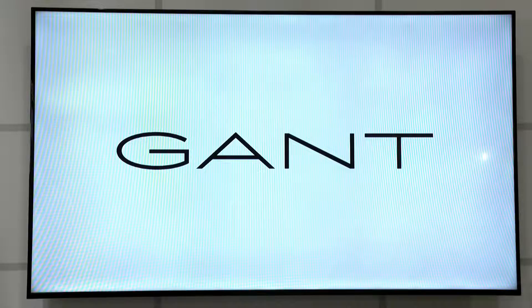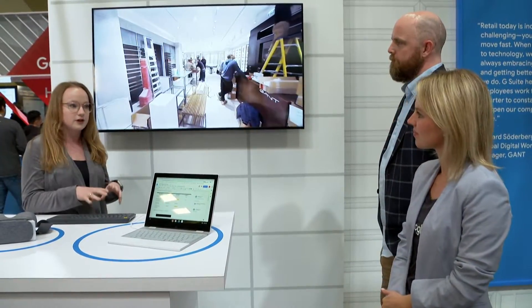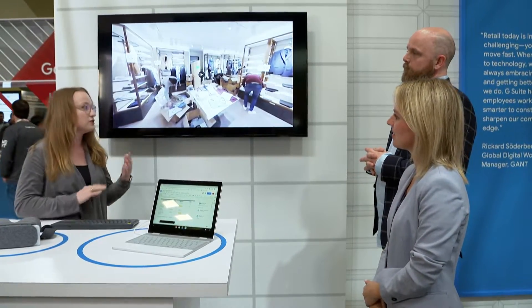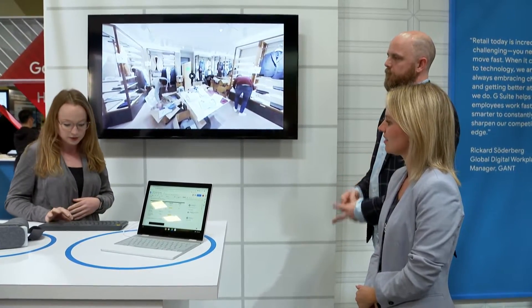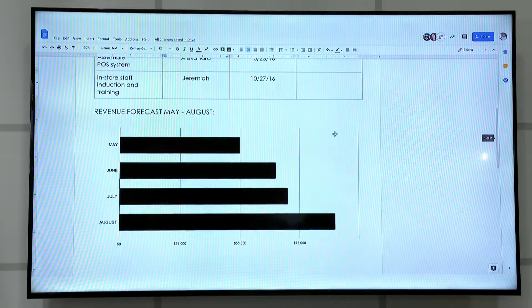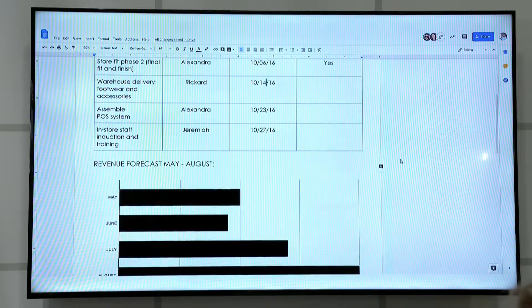We had to work fast. We've got Whitney here as well who's going to take us through a demo. We have a cool video of the London store actually being built out by the team. As they were planning, they had a lot of documents going around and needed everyone on the same page. They used to send file versions back and forth all the time, which really slowed down the process, so they switched to Google Docs.